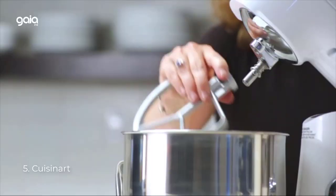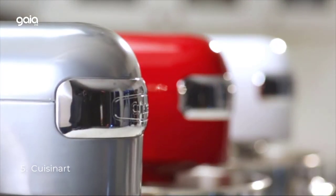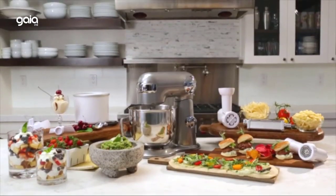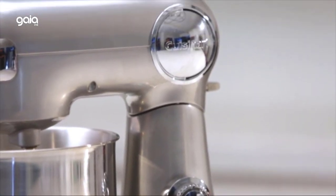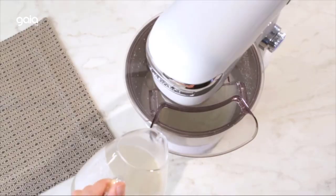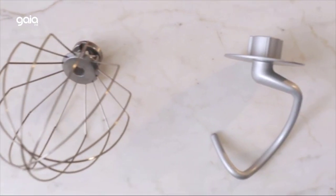Number 5: Cuisinart. Delivering power, precision and performance, this stand mixer features a 5.5-quart capacity with a 500-watt motor, die-cast metal construction, and 12 speeds that allow for nuance and excellence in performing a variety of preparation tasks. Must-have features include a polished stainless steel bowl, tilt-back head, and one power outlet for optional attachments.